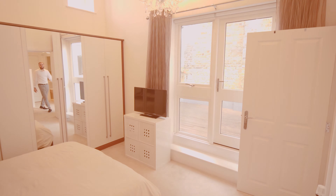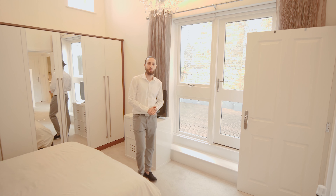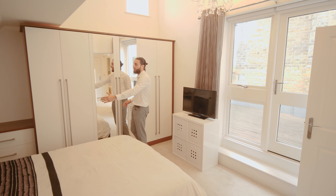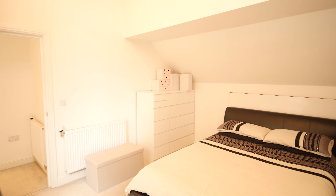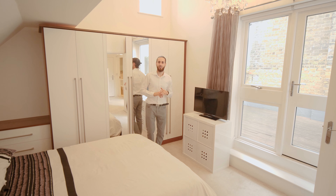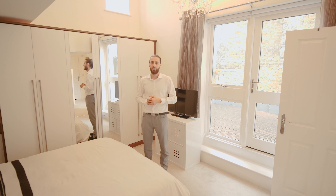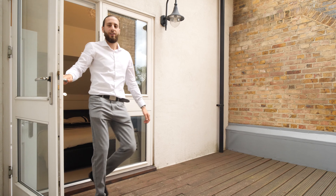Now let's turn into the other bedroom, which I would class as the master on this floor. In the final bedroom of this beautifully presented property, we've got fitted wall-to-wall wardrobes, a double bed, and a chest of drawers. The bonus of this room is it has access onto a terrace, which is also accessible from the landing. This was an absolutely amazing property — we're out on the terrace now, which is the final space.